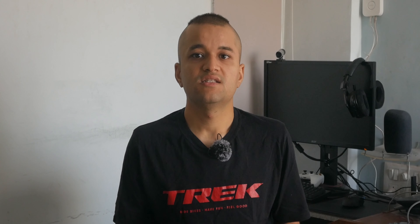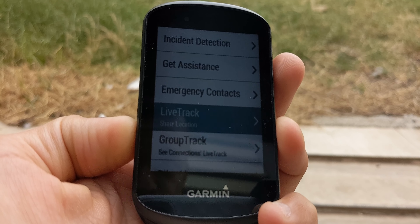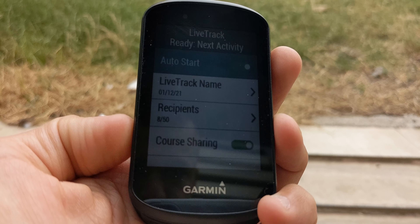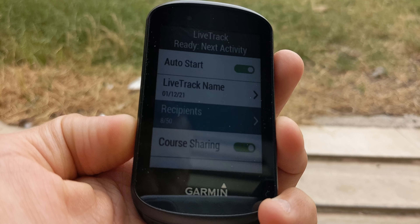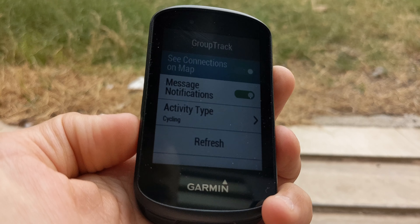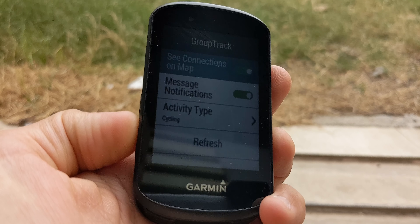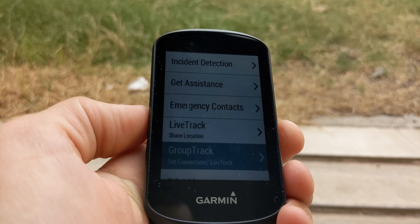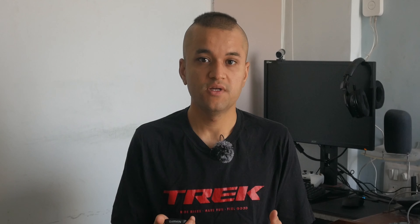Next up are safety features, including Live Track, which notifies your loved ones of your live location, cadence, heart rate, and all other stats emailed to them, viewable in any browser in metric or imperial. Group Track helps you see your group on the map — very handy if you went too far ahead or were dropped, to check where the rest of the group is. Note that they also need to be using Garmin.